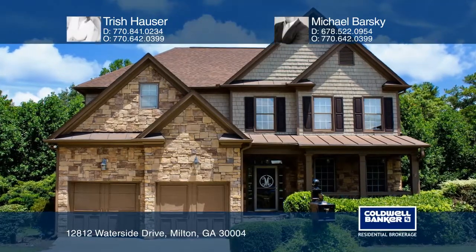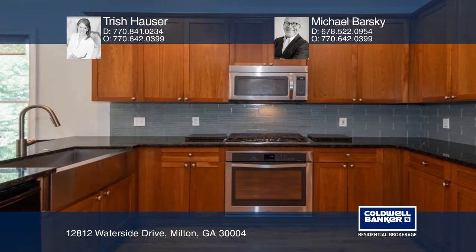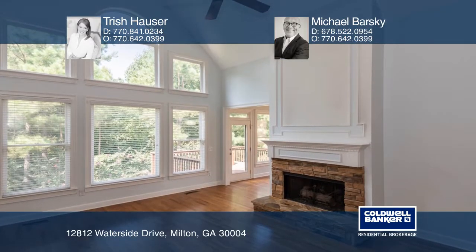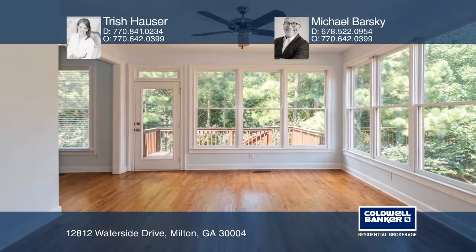This stylish stone and cedar shake home is on a one-acre lot in Milton. The perfectly designed main level has an updated kitchen, a family room with a fireplace, a separate dining room, powder bath, sunroom, and master suite.